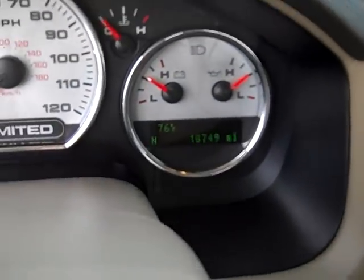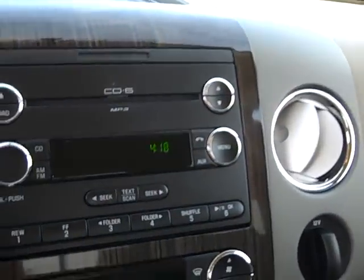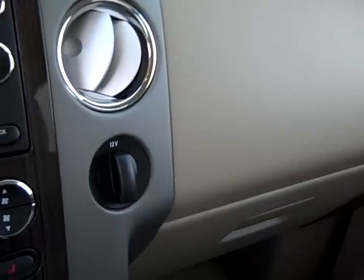This truck has 18,749 miles. Six-disc CD changer. Don't believe this truck's ever been smoked in — the cigarette lighter's never been used.